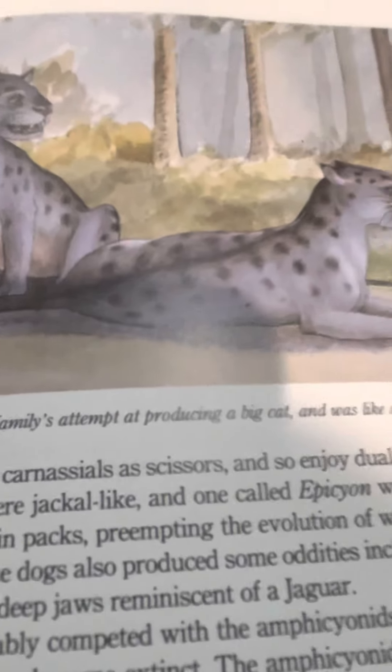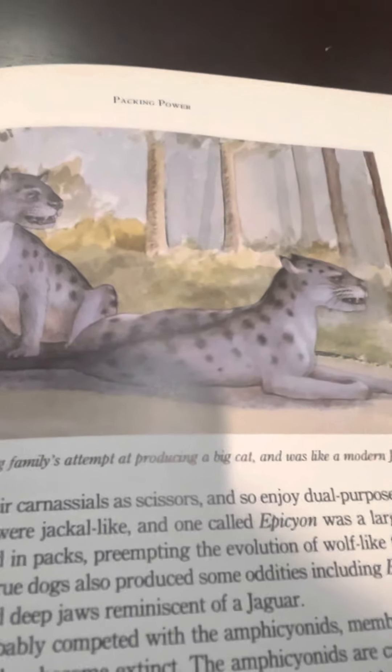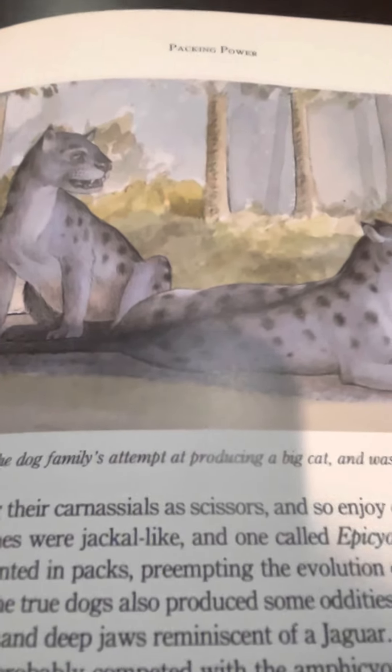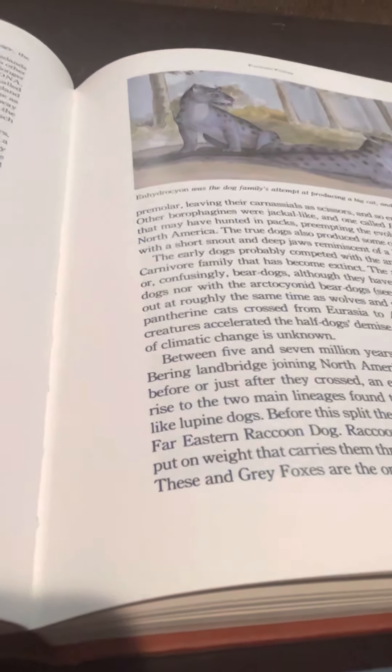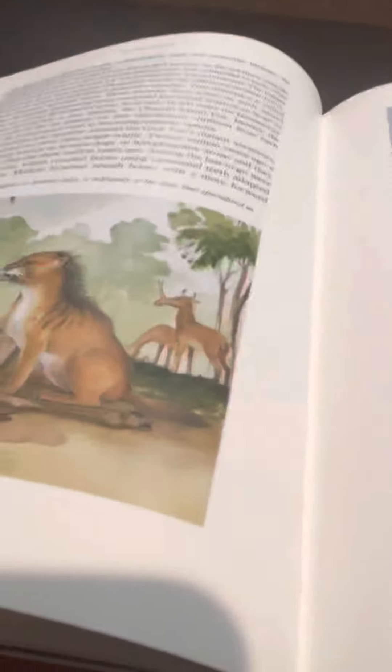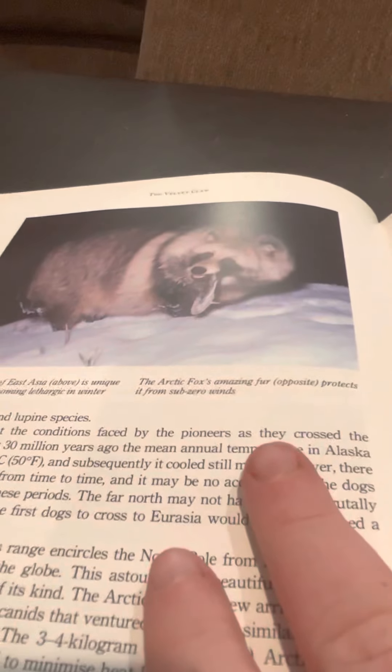And then here is this dog which looks nothing like a dog — it looks like a cat. These were dogs, but they were not true dogs, if that makes any sense. Here are some true dogs today, like the raccoon dog and the arctic fox.